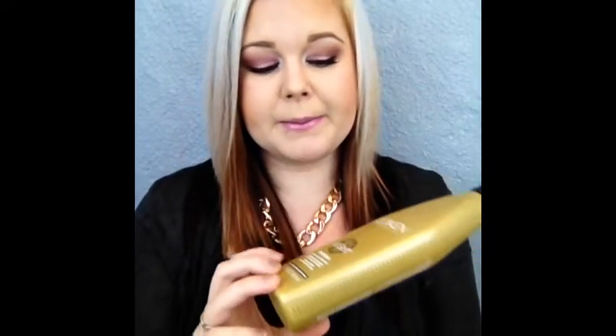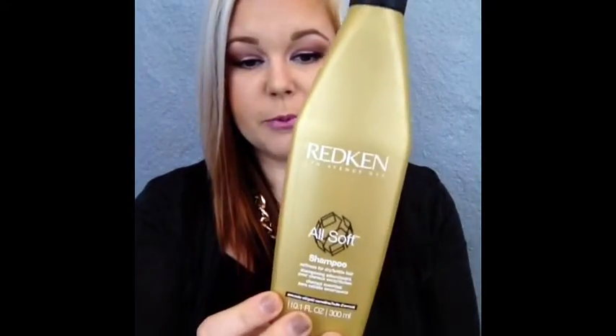Next I have the Redken All Soft Shampoo — we're almost done, only two things left. This claims to pretty much repair your hair and make it soft. It does make my hair a little bit softer but it's nothing crazy. In my opinion it's just kind of an average shampoo. It's not something I'd run out and buy immediately, but if you have damaged hair it might help. It says softness for dry and brittle hair — I don't know if it totally held up to those claims.